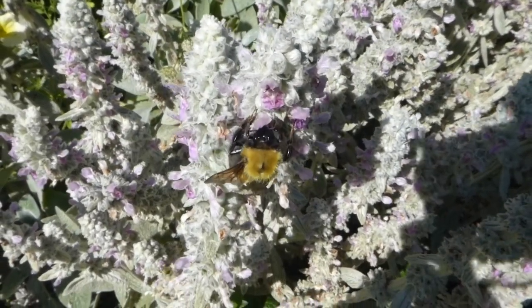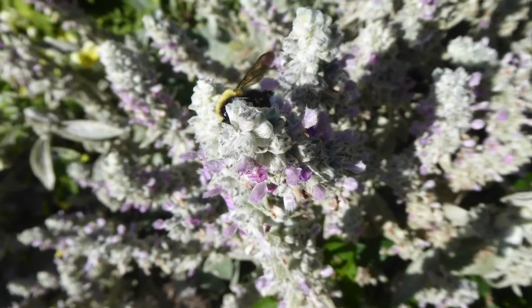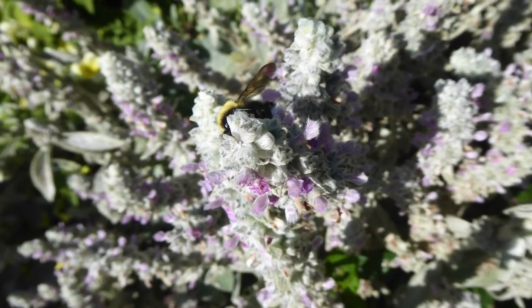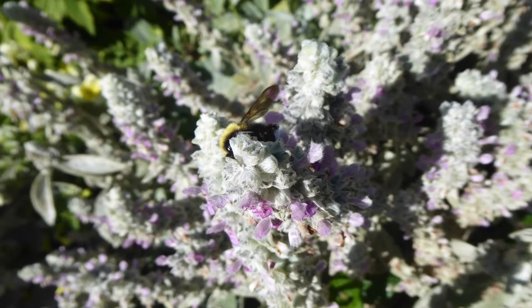It's hard to tell from this footage, but this bee is very large — almost an inch long, and it was way bigger than any of the other bees there. We don't know what kind it is, but if anyone knows, feel free to comment below.